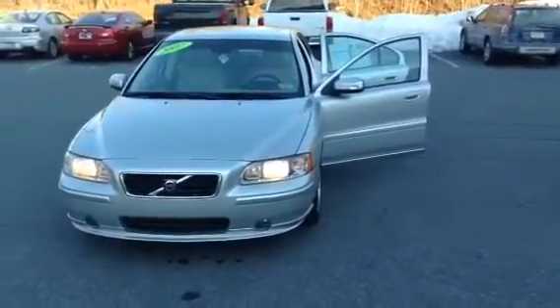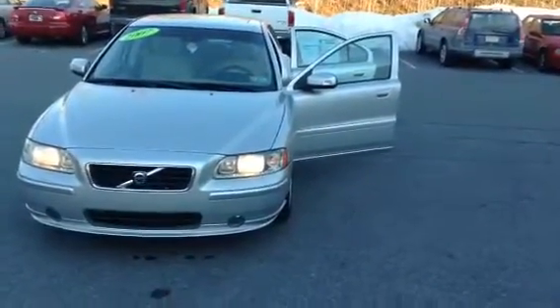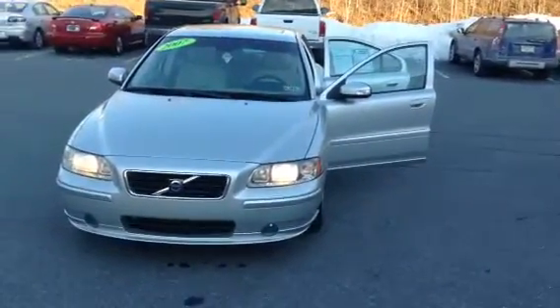This vehicle has a clean Carfax report and is locally traded. It's EPA estimated at 21 miles per gallon. Once again, this is a 2007 Volvo S60 here at Scott Cars. Thank you.